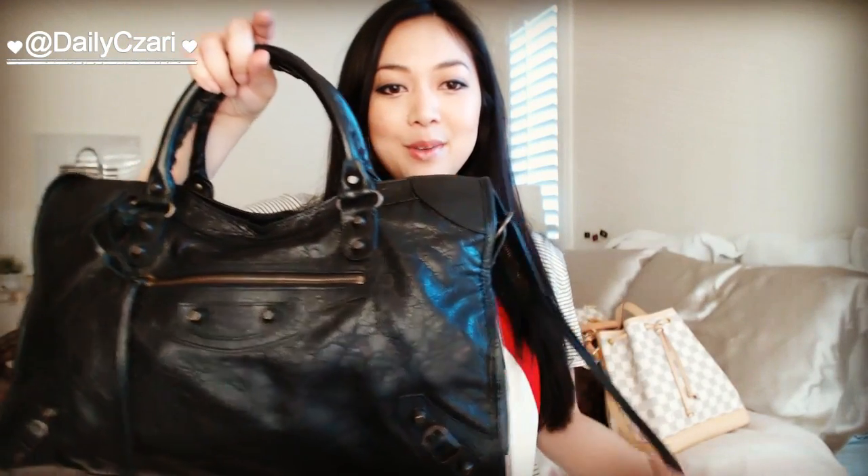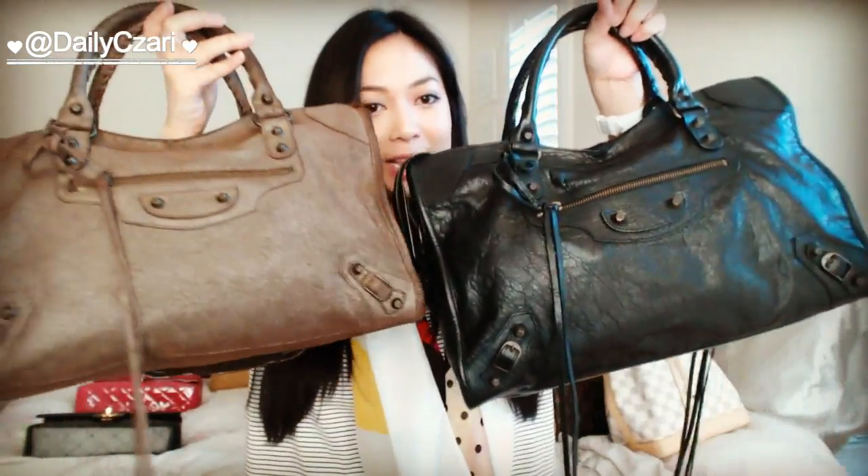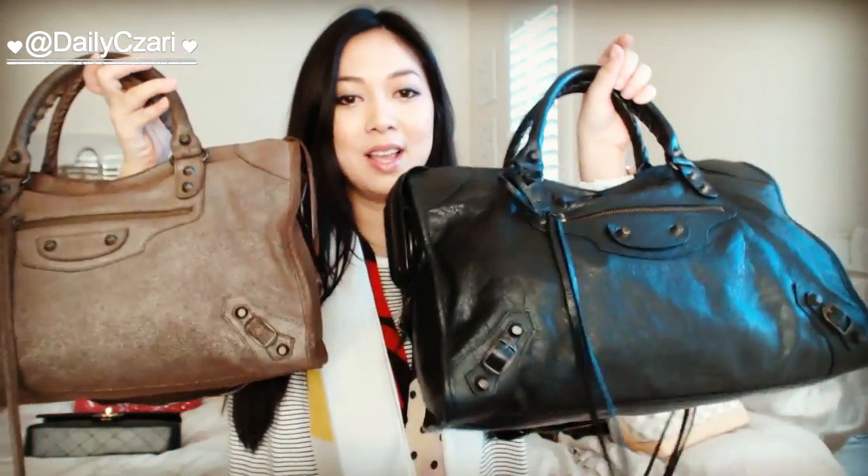The next couple of bags are my Balenciaga City bags. I have two of them, and I've made a comparison video and a review on these two bags. They are one of my favorite casual everyday bags — they're very chic and cool, and there are no logos on them, so you don't have to be as cautious when you're walking around.